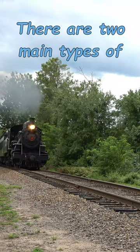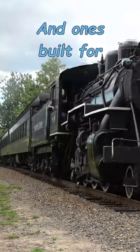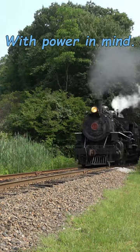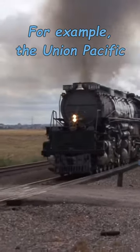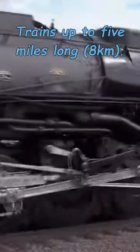There are two main types of steam locomotives. One's built for freight, and one's built for passenger service. Freight locomotives were built with power in mind, therefore they have more wheels. But they are typically smaller, so they are not very fast. For example, the Union Pacific Big Boy locomotives could haul trains up to 5 miles long.